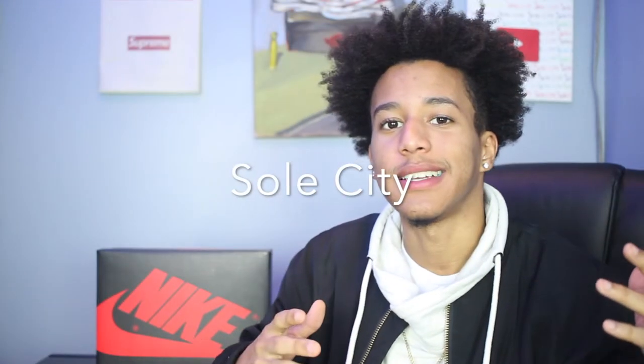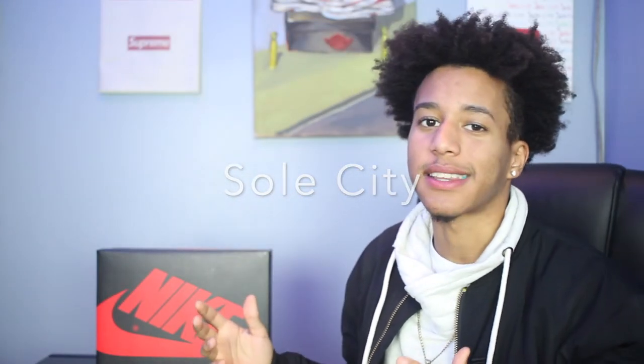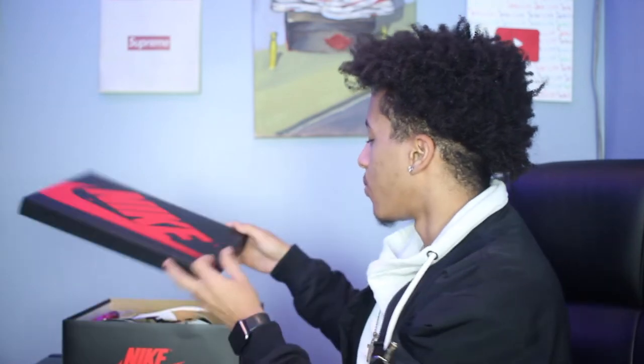Ladies and gentlemen, right here to the right of me — but technically to the left of y'all — we got our 1985 Rookie of the Year. To be more specific, I'm talking about the Air Jordan 1, designed for Michael Jordan by Nike. Don't forget to hit that subscribe button and the notification bell.